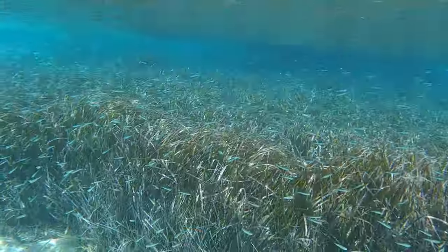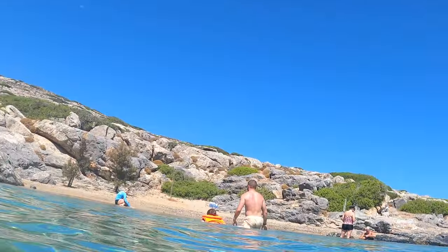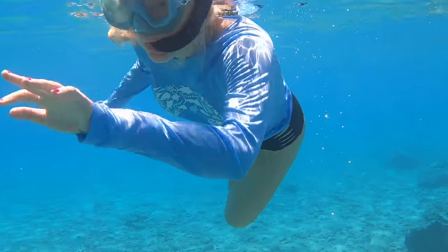They provide snorkeling equipment and you can swim around. You could stay and tan on the ship, but this water is just so beautiful — you have to get in it.